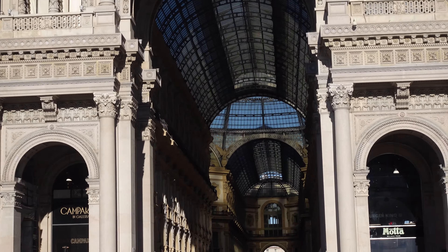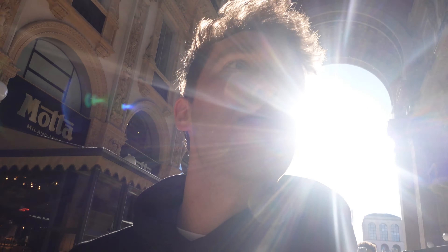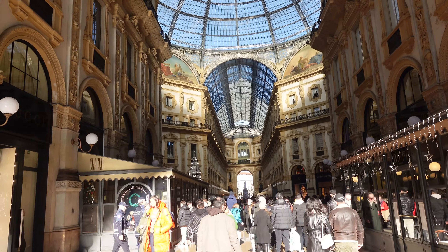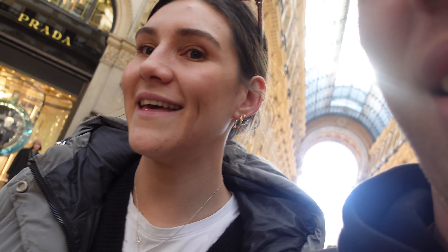We're going in here in a second — that whole roof in there is all glass. This is the Galleria, it's absolutely insane. It's all the biggest, boujiest brands — there's Gucci right there. Look at this all-glass roof with a glass dome in the middle, amazing. You want some Dior, some Prada, Giorgio Armani? Another guy trying to sell me photos — no thank you.